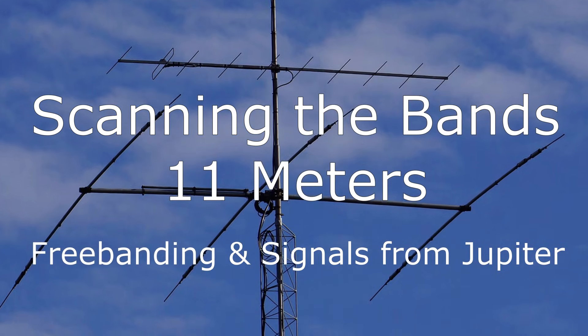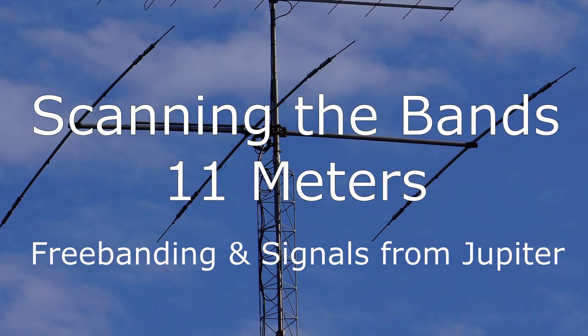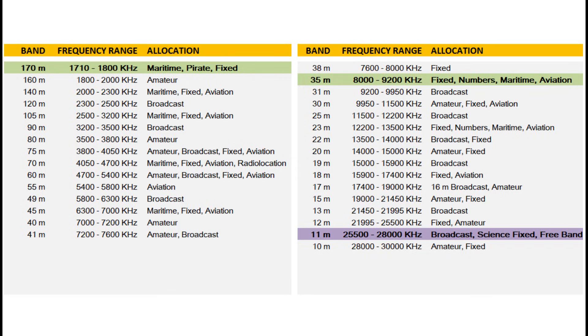Hey shortwave listeners, welcome to part three of Scanning the Bands — the 11 meter band, subtitled 'Free Banding and the Signals from Jupiter.' If you're new to this channel, it might be worthwhile going back and checking out the first two in the series: the 170 meter band and the 35 meter band. Those two may provide more context on the overall approach for looking across all these different bands.